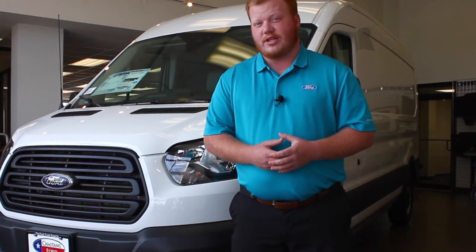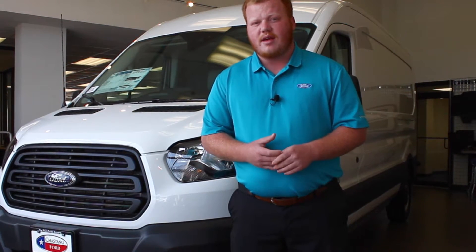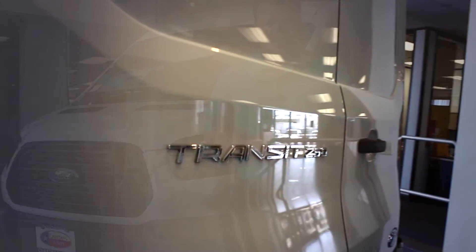These Transits are currently holding over 57% of the market share, so people are using them and driving them. What makes them unique is there are so many different ways you can build these Transits to where every type of business out there finds them applicable.